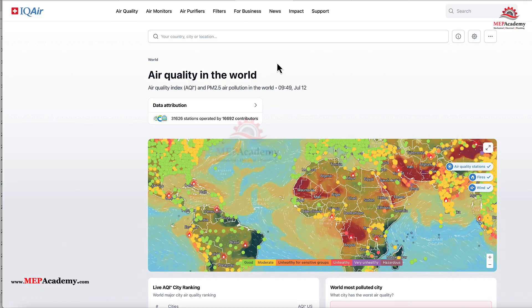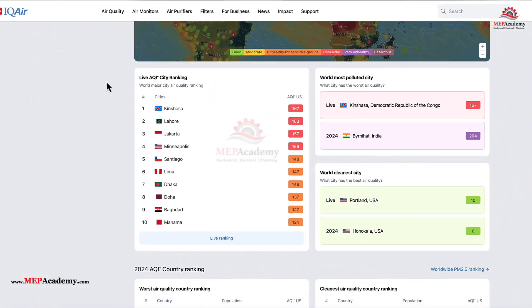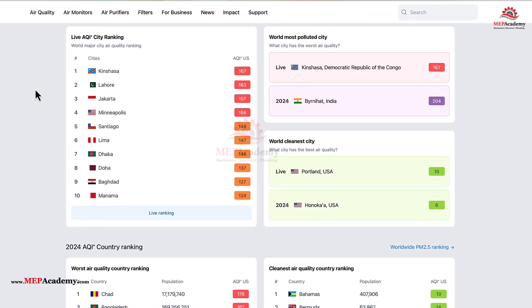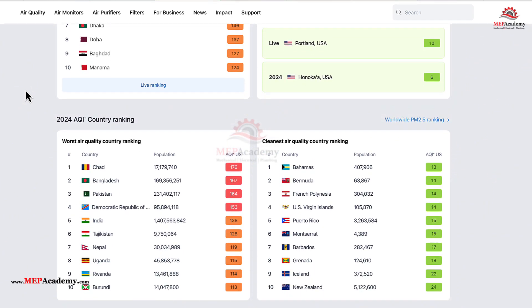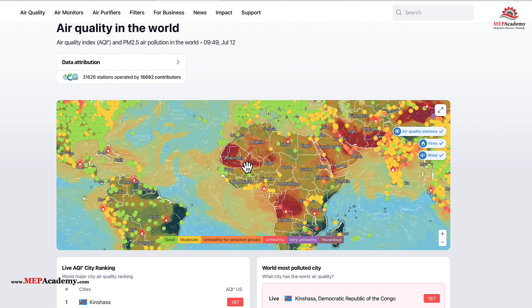Comparing Global Air Quality with IQ Air: For those interested in comparing air quality across countries or identifying cities with the cleanest or dirtiest air, IQ Air's World Air Quality platform is an excellent resource. IQ Air aggregates real-time and historical air quality data from over 130 countries, using measurements from ground-based monitoring stations, satellites, and environmental agencies. The platform provides a global air quality map, city-specific AQI readings, and rankings of the world's cleanest and most polluted cities.